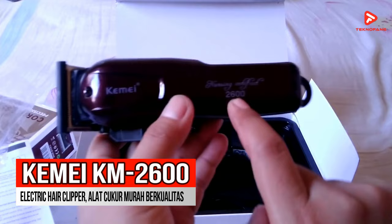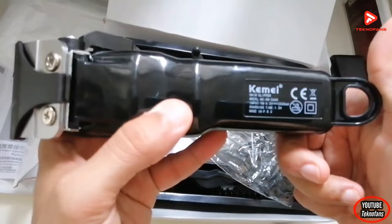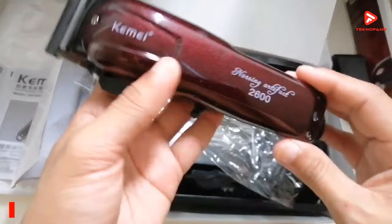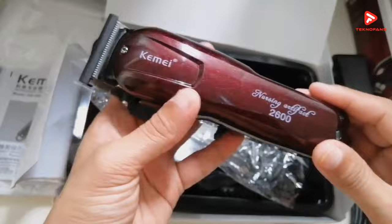Rekomendasi kedua adalah KMI KM2600 Electric Hair Clipper. Hair clipper ini juga telah terjual lebih dari 10.000 item dengan rating 4,8. Jika kalian membutuhkan alat cukur dengan tingkat noise yang cukup rendah, mata pisau yang mampu mengasah otomatis, serta hasil potongan yang halus, kalian patut mempertimbangkan KMI KM2600.